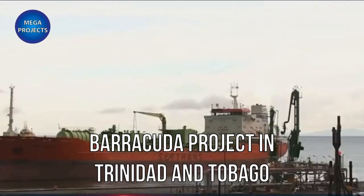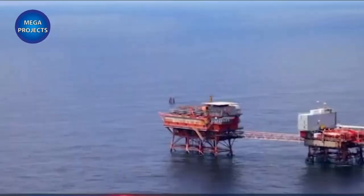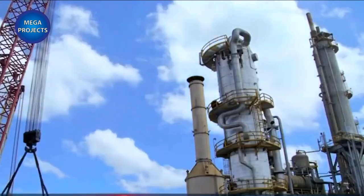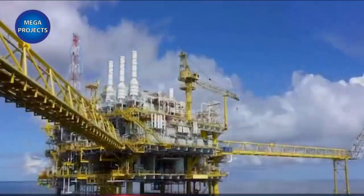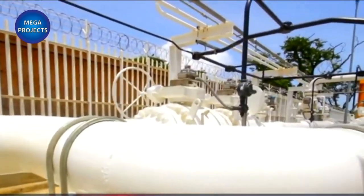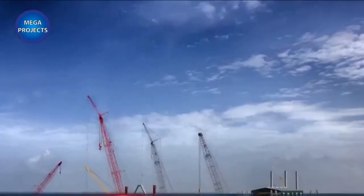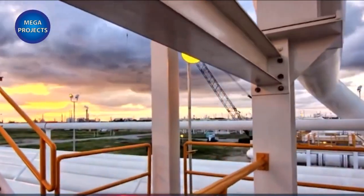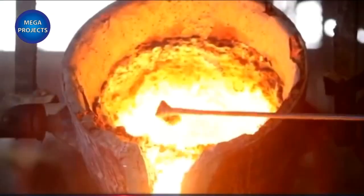Barracuda Project in Trinidad and Tobago: Shell will produce the first natural gas at the Barracuda Project in Trinidad and Tobago, one of the largest projects in the country. The project includes two subsea wells, both 100% owned by Shell — one in the Endeavor field drilled at a depth of 20 feet, and the other in the Bounty field drilled at a depth of 16 feet. Peak production from the Barracuda Project is expected to be around 40,000 barrels per day, or 220 million cubic feet per day of natural gas.